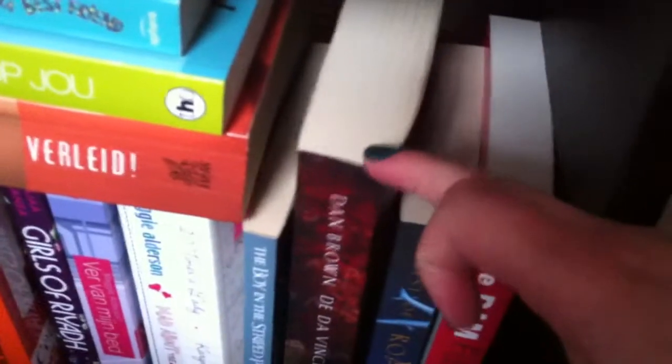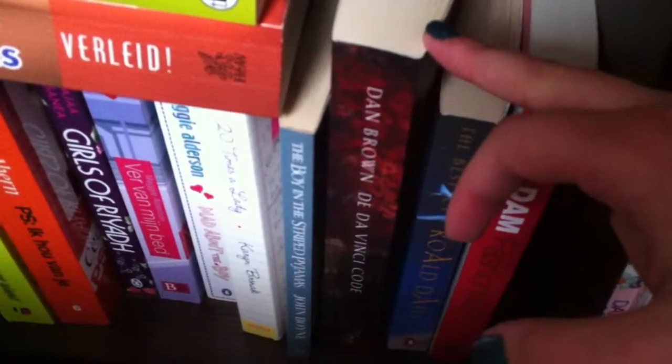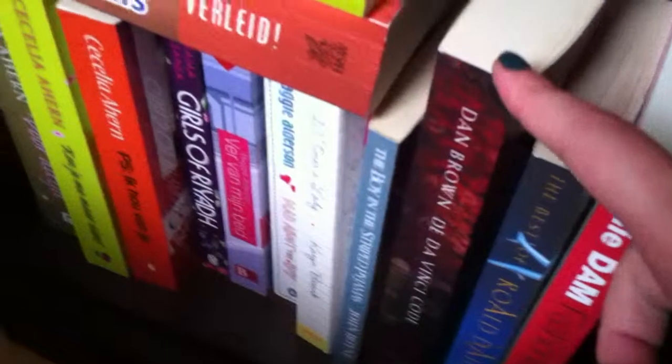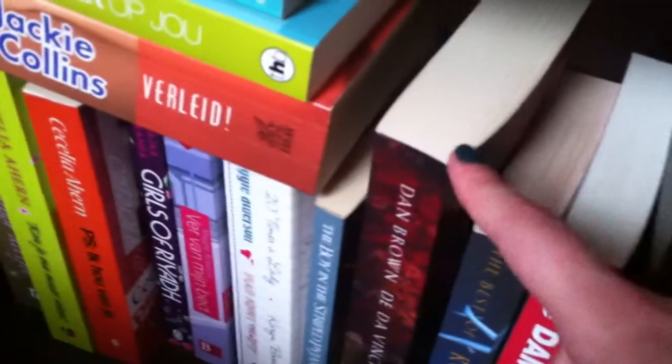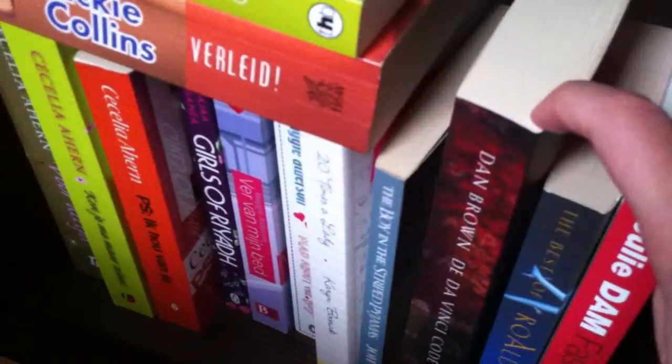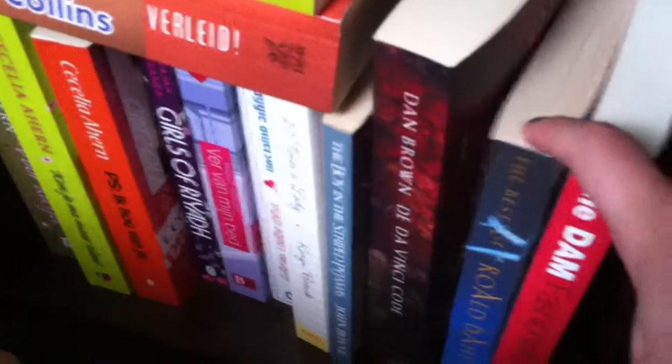Then I have The Da Vinci Code by Dan Brown. I'm a little hesitant on reading this one because I saw the movie and hated it, and I bought the book afterwards but now I can't stop thinking about how much I hated the film. Please let me know if it's worth reading. I also have Roald Dahl's best of collection.